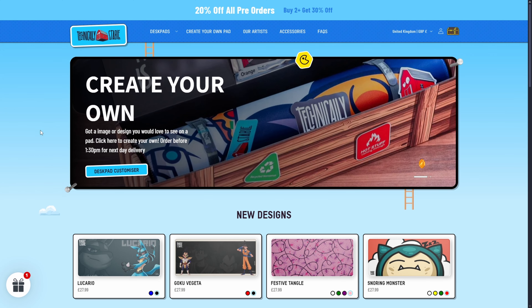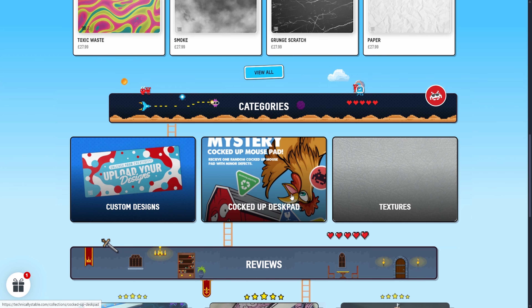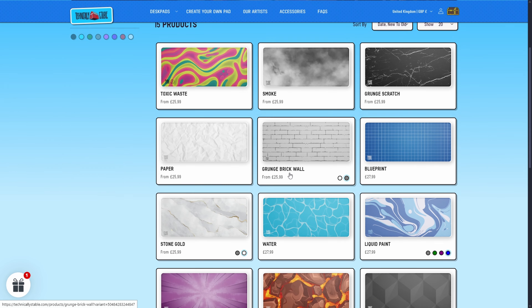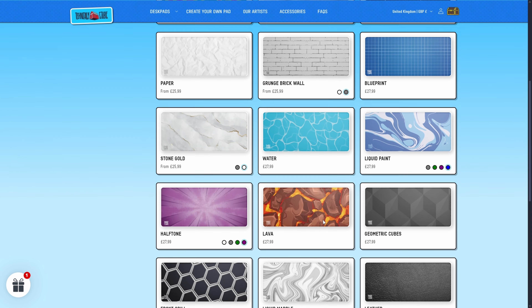From the second you step into their website, you've got to see it — there is such an array of designs, colors, and inspiration. If you decide you want to create your own, whether going through a custom design or checking out one of their pre-made desk pads, I absolutely love that section. There are no major designs — just all different textures.